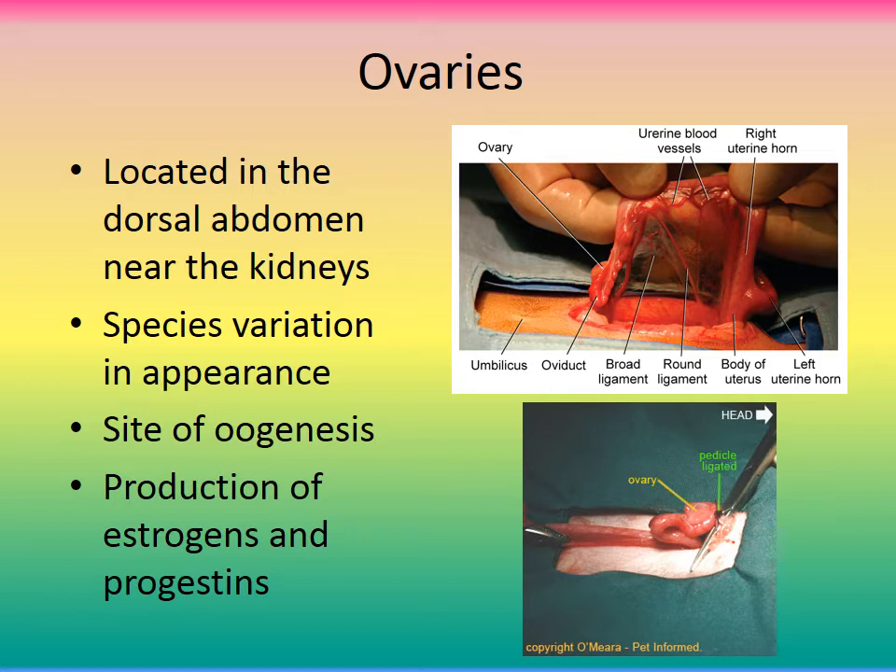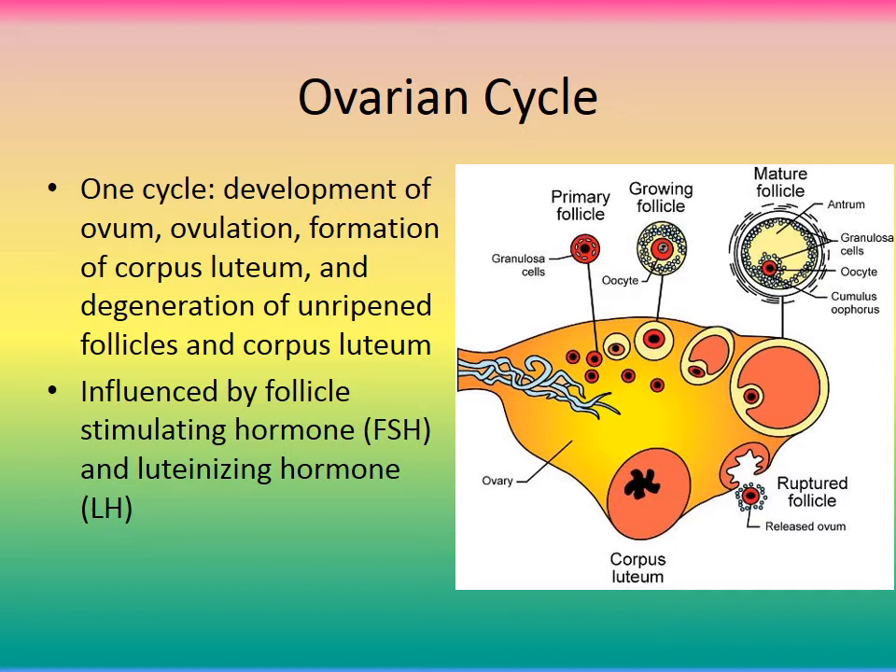The ovaries are located in the dorsal abdomen near the kidneys. There are species variations in their appearance. The ovaries are the site for oogenesis — the formation of eggs — and also the site of production of estrogen and progestin. One ovarian cycle consists of the development of an ovum, ovulation, the formation of the corpus luteum, and then degeneration of the unripened follicle and corpus luteum.